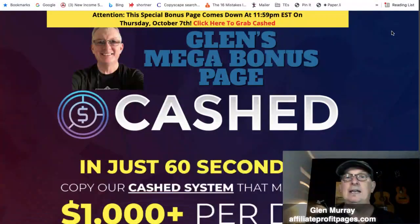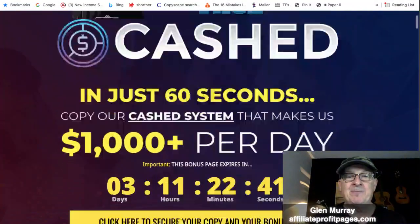First off, make sure you subscribe and give a thumbs up, and then we're gonna get into it. The first thing I want to show you is my bonus page, so let's go over there and click on that.